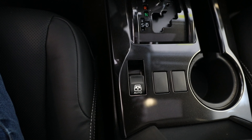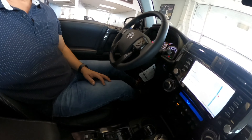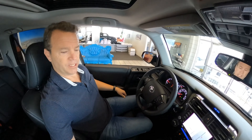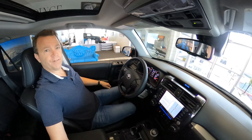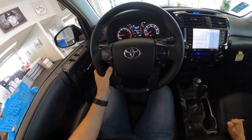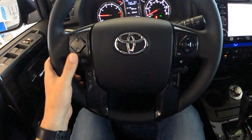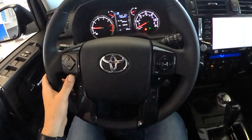Here's the control for the rear window — if I want to drop it down. You have park, reverse, neutral, drive, and sport modes. I like ease of use. As a Toyota user myself, I like these steering wheel panels — the ability to answer the phone, turn the volume up, or switch between AM and FM.